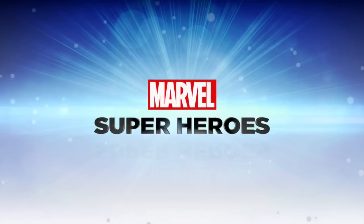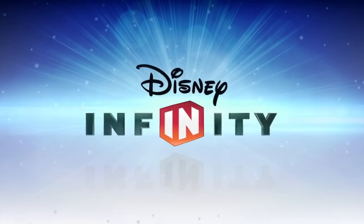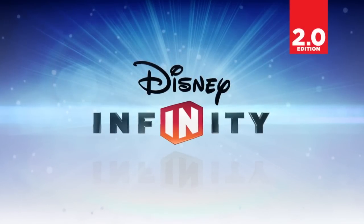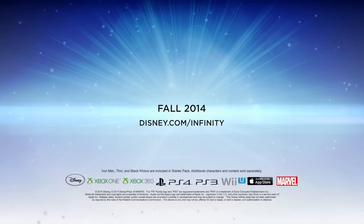Hey everyone, Wes here for Family Gamer TV. Today we're going to look in depth at Disney Infinity 2.0, talk about everything we know, everything that's been revealed at E3, all the details and all the good stuff for you.